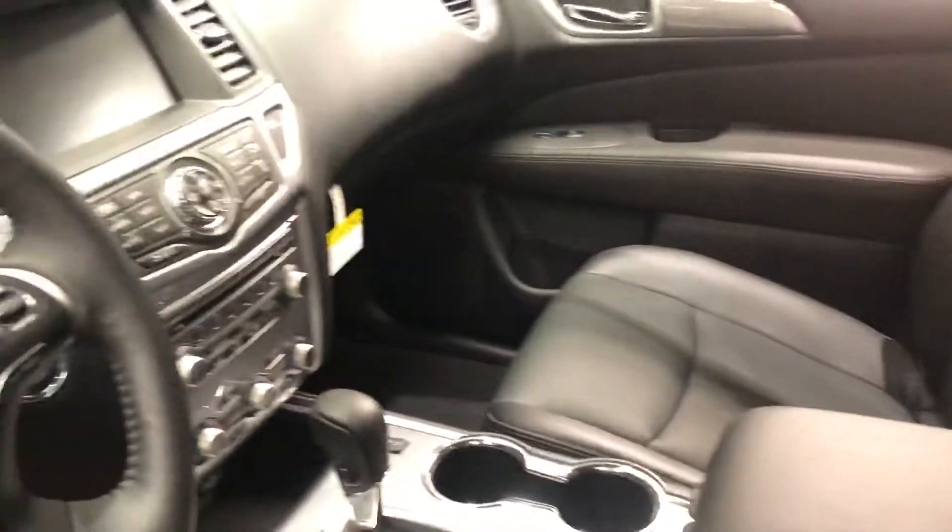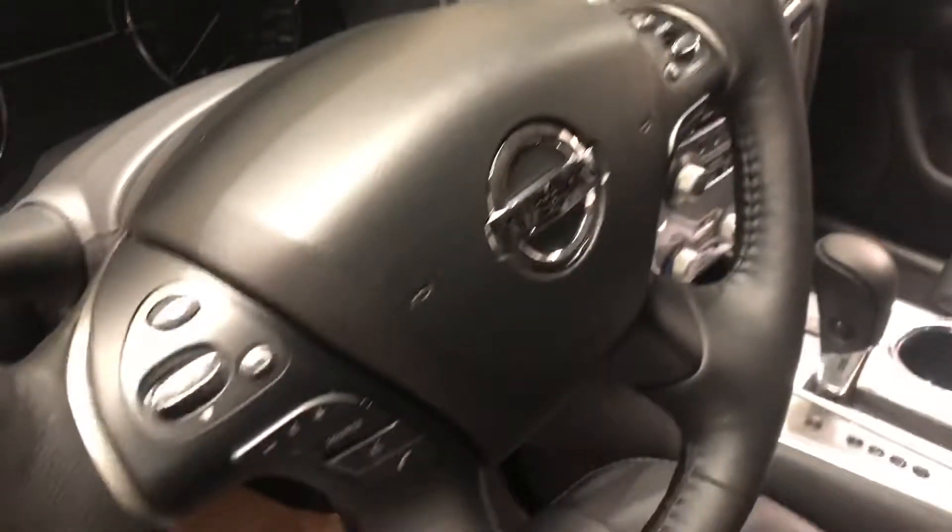This particular one is the SL model with a leather interior. There are lots of features on this vehicle.